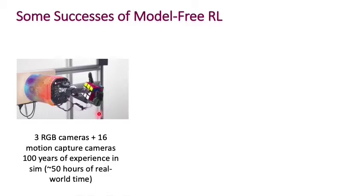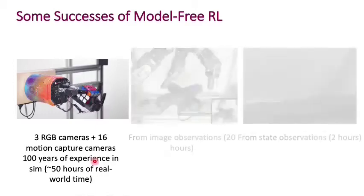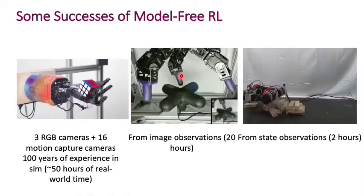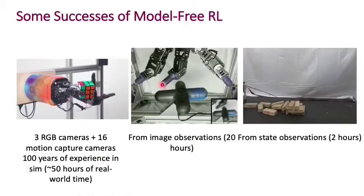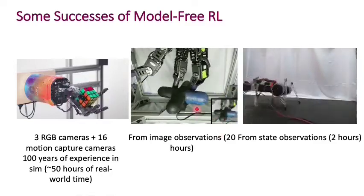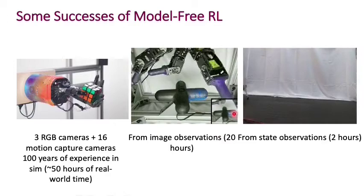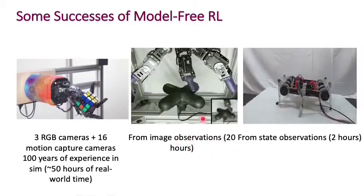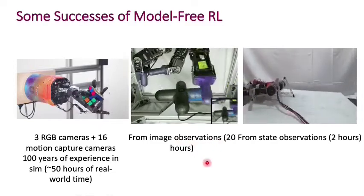Things like this are notoriously hard to do with robots. Here is another example, this time in the manipulation setting again. The robot is trying to turn this wheel to some given configuration, and you can see that it's managing to do it. It was done from image observations — a single RGB camera — in about 20 hours of experience.